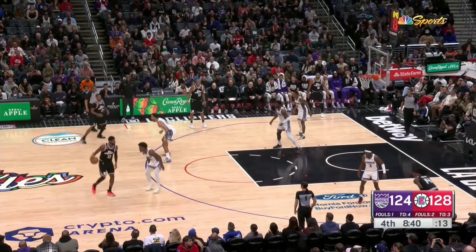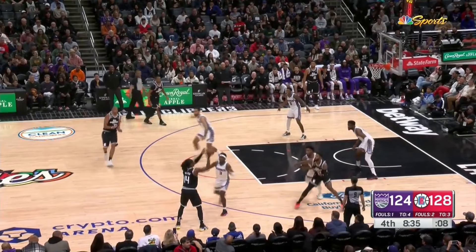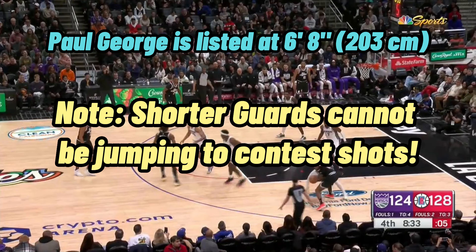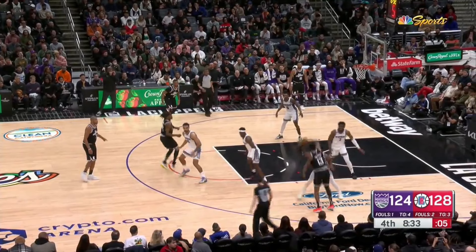We're going to cover more in the future of how to guard the post as a guard, but I wanted to include this clip because he does something really important here. He's guarding Paul George, who has a big size advantage on him. As Paul George goes up to shoot, he's not going to jump and try to contest the shot because he knows Paul George would probably just shoot over him. Instead, as he sees the ball going up for a shot, he puts his hand straight out and tries to tip the ball to prevent him from getting it cleanly to his shot pocket.